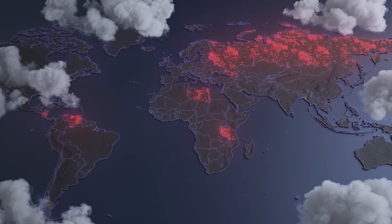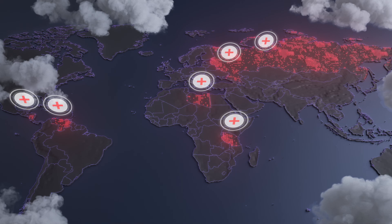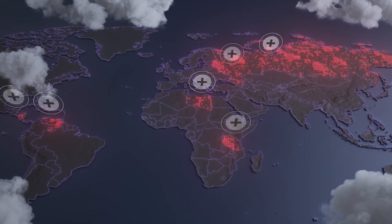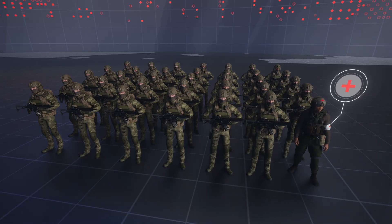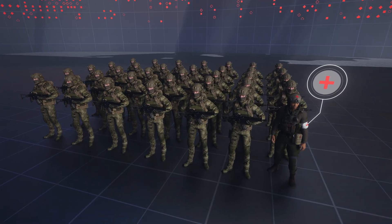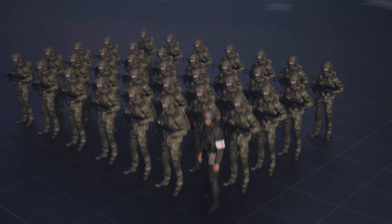Currently, there are more than 180 active armed conflicts worldwide. Medical assistance on the battlefield is crucial, but unfortunately severely limited. Soldiers often have only one medic per unit, so they must be equipped with means for quick assistance before medics arrive or evacuation occurs.